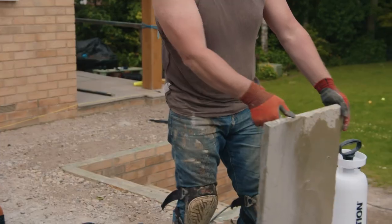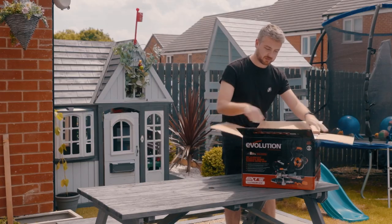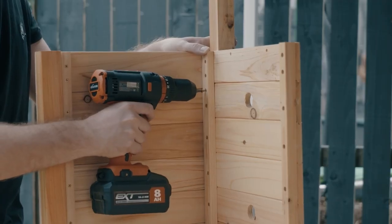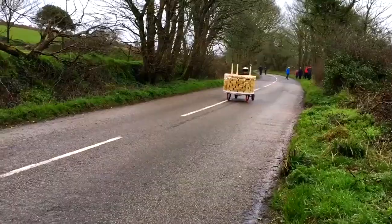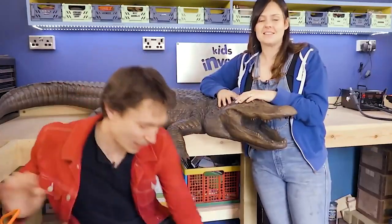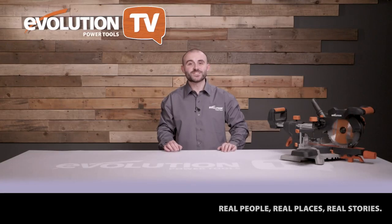Do you want to know the correct way to lay a patio, as well as the tools and materials you'll need? Do you fancy making something for loved ones but need some inspiration to get started? Do you want to find out what happens when kids invent stuff? On the latest episode, we're designing and making for the family. Stick with Evolution Power Tools TV to find out more.